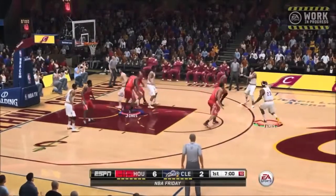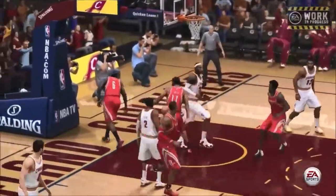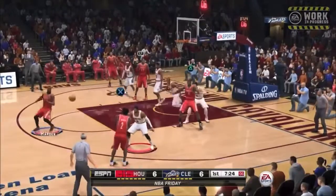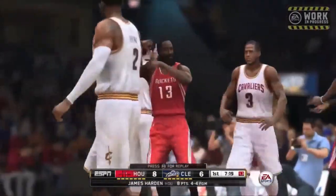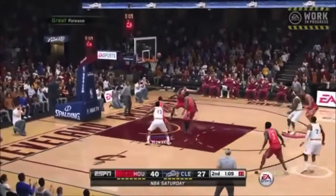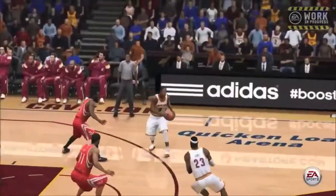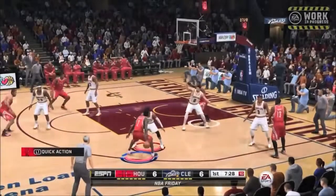NBA Live 5 on 5 gameplay. So there you go — our first glimpse of some NBA Live 15 gameplay. As you can see on the right, LeBron gets a pretty cool dunk. This is EA's work in progress, so this obviously is not the final touch, but this is a nice glimpse of what you can see and what you might be able to expect in NBA Live 15.